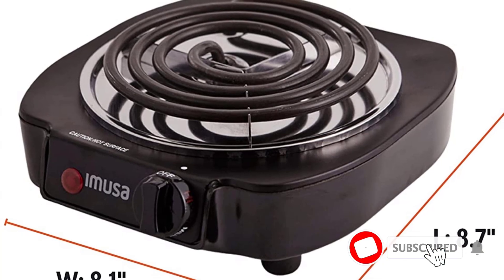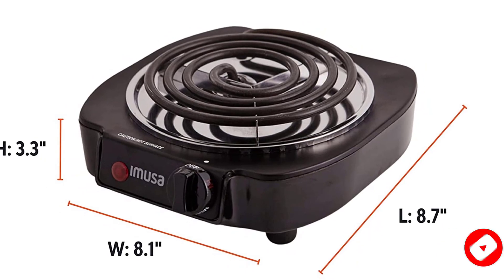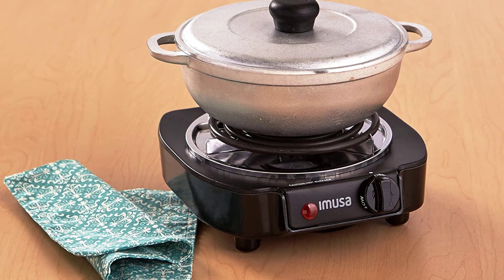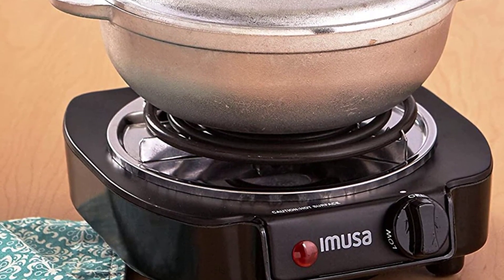The coil however makes it slightly annoying to clean, and you'll have to tilt it upward to wipe underneath the drip tray. Many reviewers say this little unit is terrific for its price, though they aren't a fan of how quickly it accumulates messes while cooking.